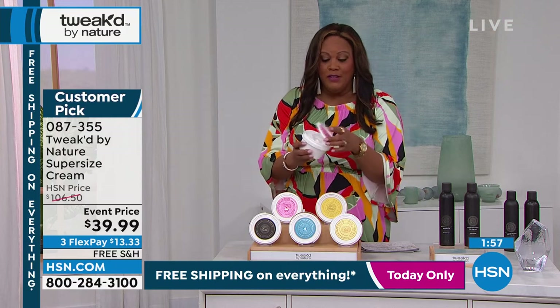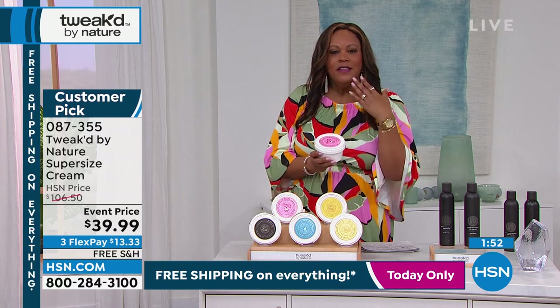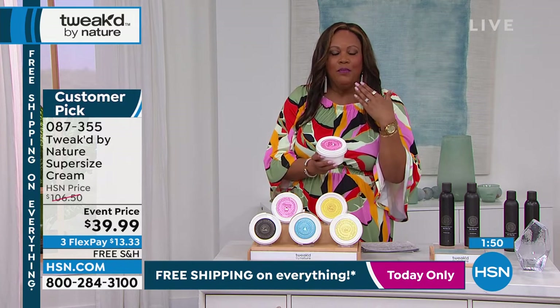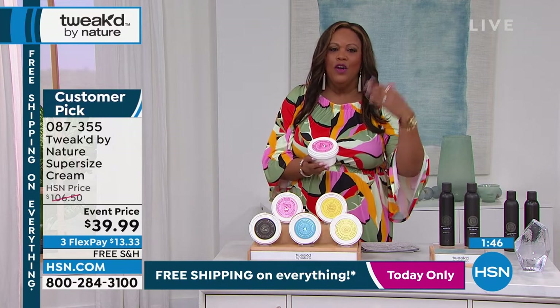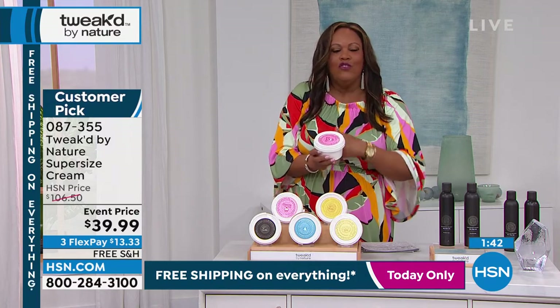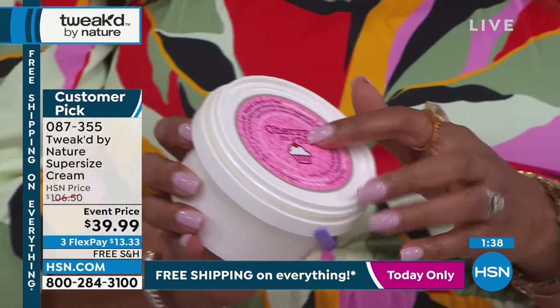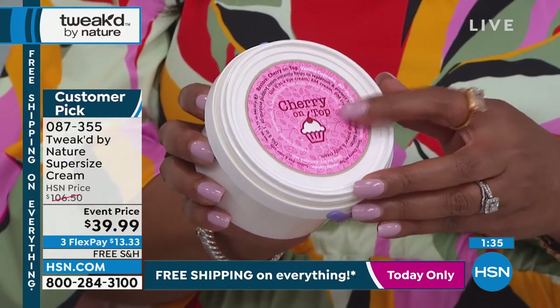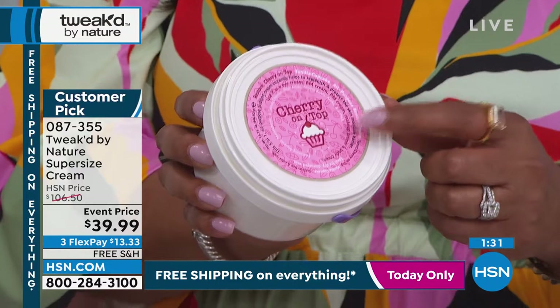How many times can you not put what you put on your body on your face — or vice versa, what you put on your face isn't hydrating enough for your body? This is a six-in-one. Cherry on Top brand new scent is my number one — it's $13.33 that is your first payment.